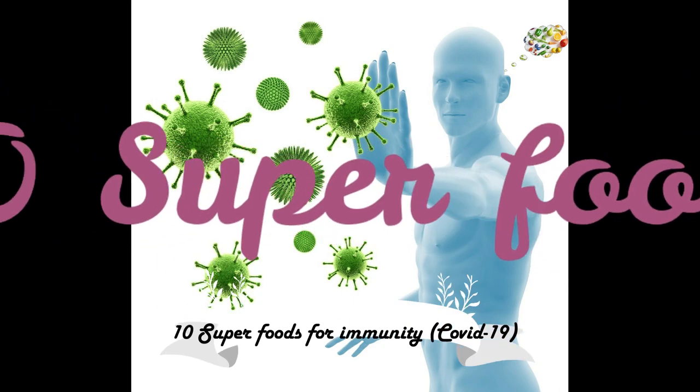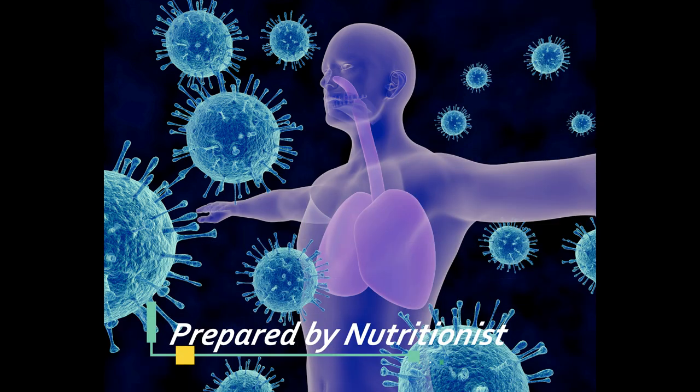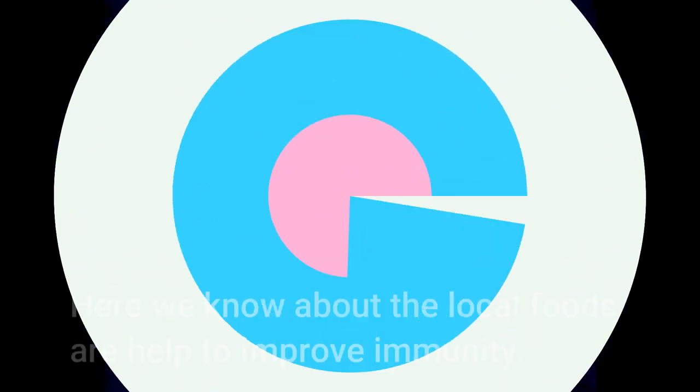Hi everyone. Hope you are all fine. We are going to see the 10 super foods to improve our immunity. These foods are locally available which may be helpful for coronavirus.